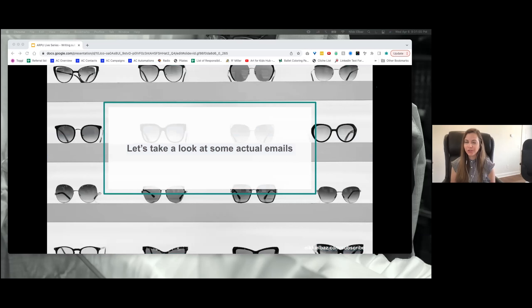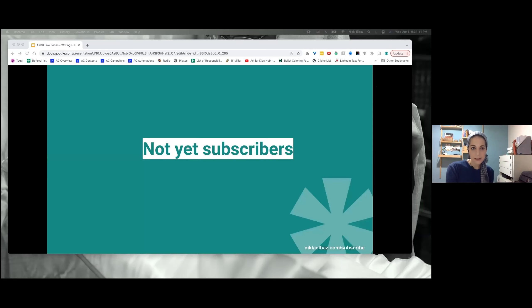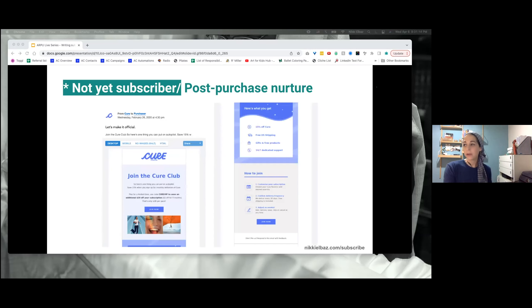That's a good idea for you membership box people — now you can offer add-ons and get rid of some old stock. So let's take a look at some actual emails. We'll start with the not-yet subscribers. Here we have a post-purchase nurture from Cure. After somebody purchased, somewhere down the line they send a hey, here's a subscription — kind of like that one-off campaign where you're just saying hi, here's our subscription. This comes after a purchase, so it's a great time to be sending subscription information because they already bought.